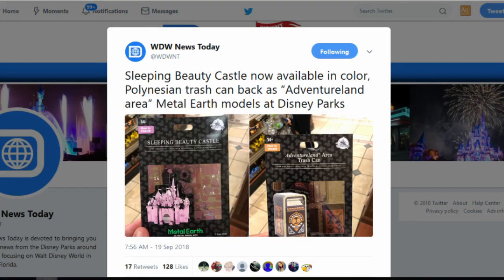Starting as usual with Fascinations, there's really nothing new on Fascinations' website in coming soon or newly released. However, thanks to Travis Catt on Reddit in the Metalurster subreddit, he posted a link to something on Twitter announcing that Sleeping Beauty Castle is now available in color, and the Polynesian trash can is back as the Adventureland area trash can. So some of the exclusive Disney models that have been out for a while are now starting to come out in color. That's pretty cool — gonna have to recollect those all over again.